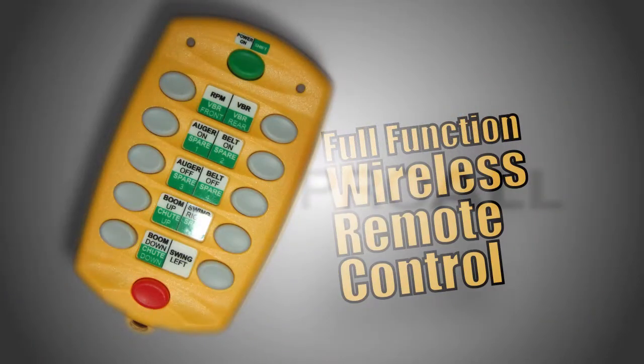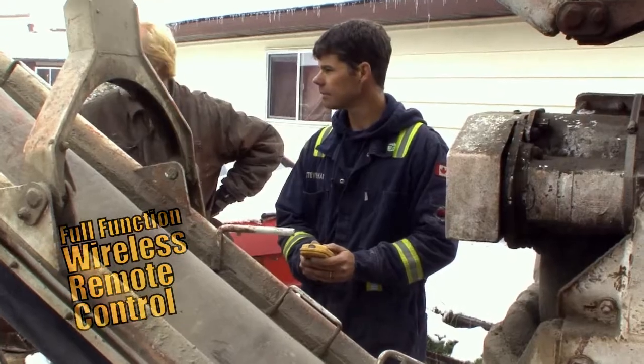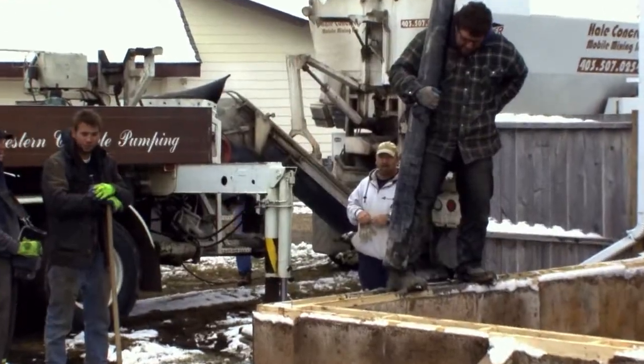The full-function wireless remote control gives the operator the freedom to stand in a convenient position and make adjustments to the conveyor belt, auger, mix design, and discharge rate with ease.